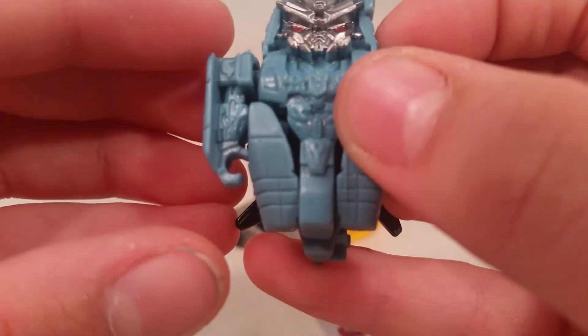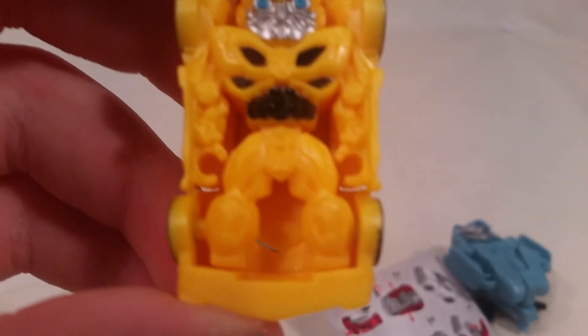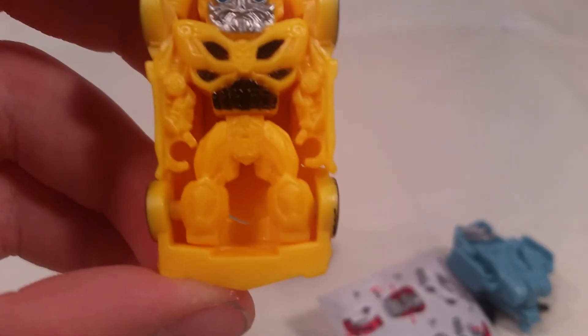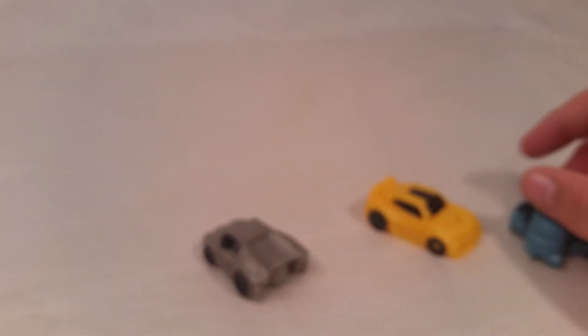There's a Decepticon symbol on his chest — look at that, holy crap, that is amazing! There's the Autobot symbol for Bumblebee. And for Lockdown — yep, he has one too. They all have their faction symbol on their chest.